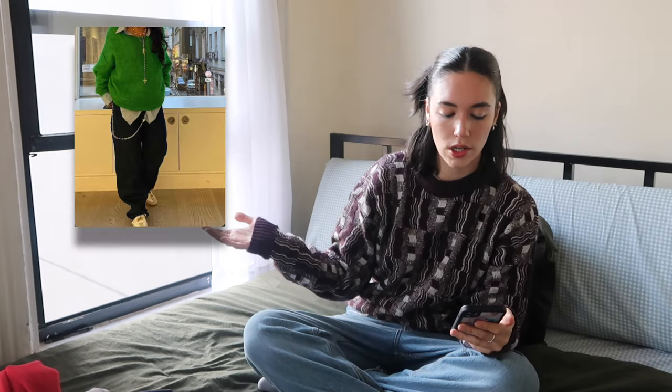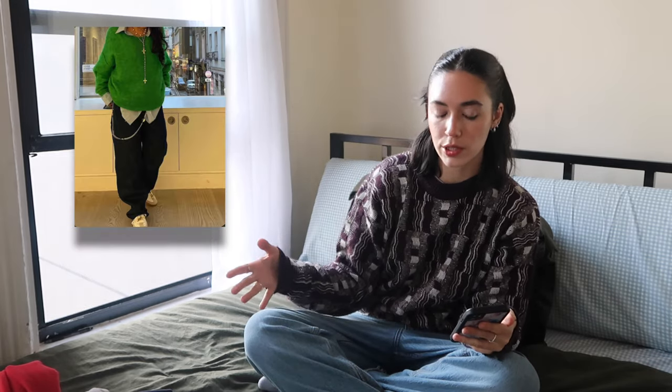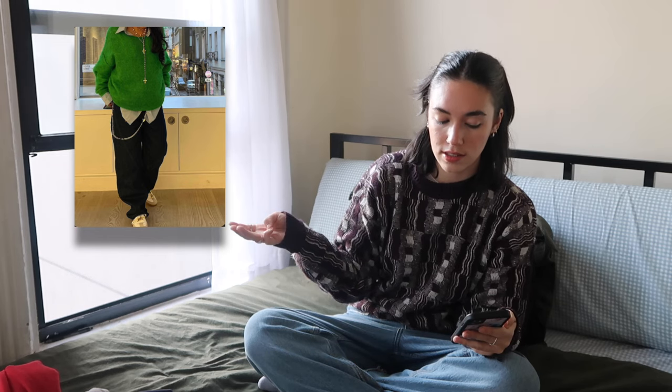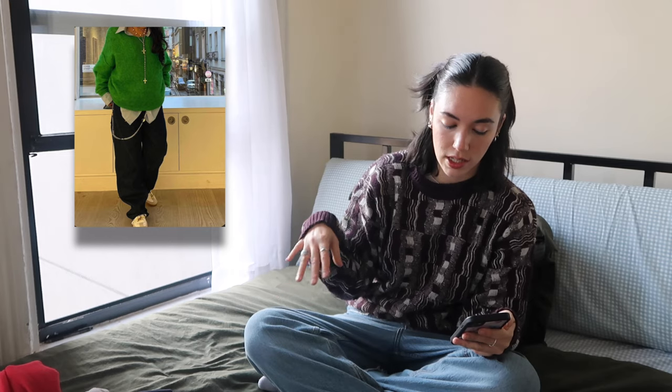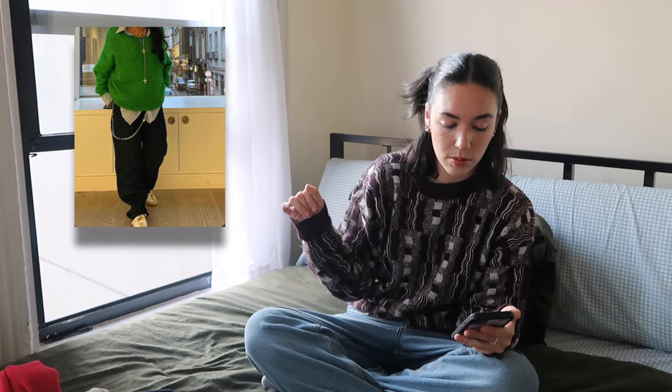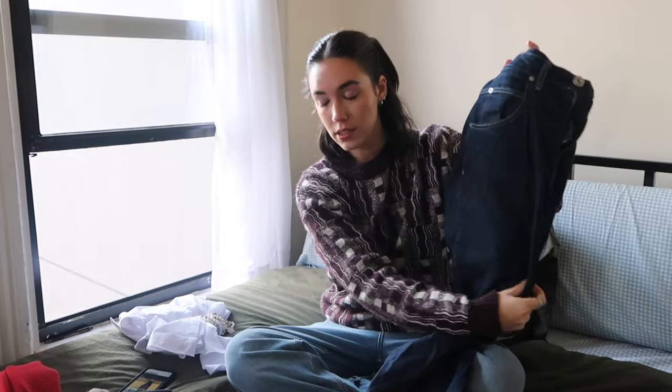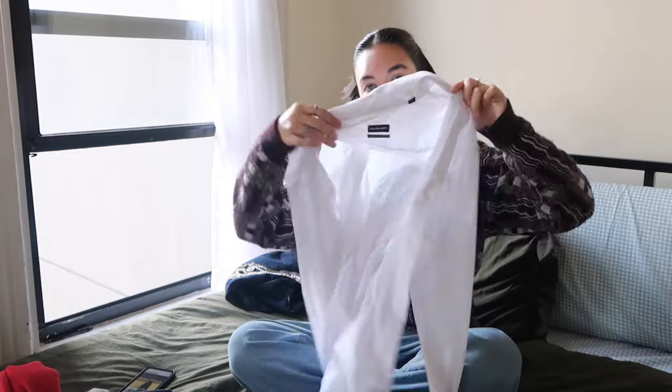First outfit: she has on a relatively baggy sweater, a button-up underneath, some chains and necklaces layered, dark wash baggy jeans, and some style of Sambas. I'm going to use this sweater, these dark wash baggy jeans, my chain, a couple of layered necklaces, and a white button-up underneath.